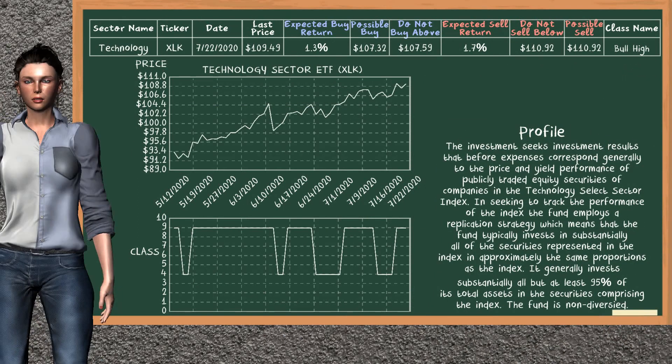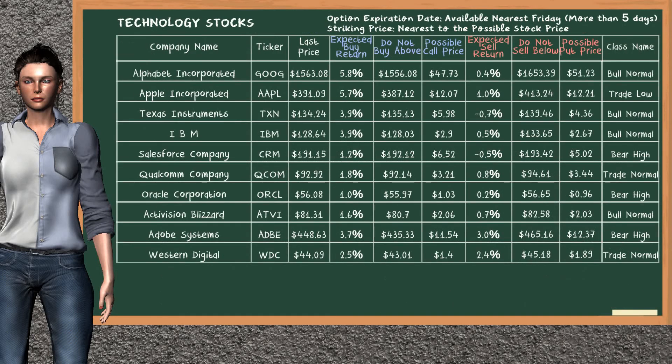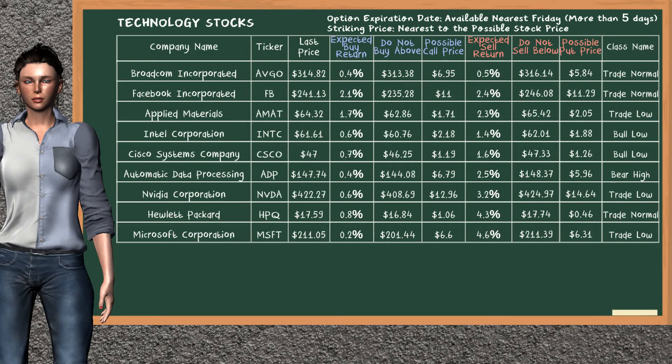Technology Sector ETF belongs to the bull high class. Today, our analysis does not list it as a suggestion to buy or sell. Let's look at the stocks table of Technology Sector. Our analysis does not list the top opportunity to buy. Our analysis does not list the top opportunity to sell.